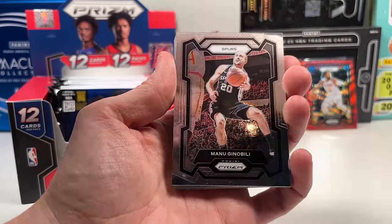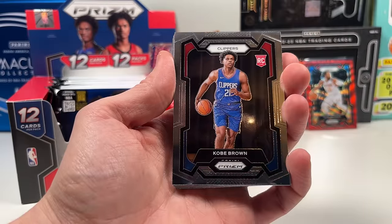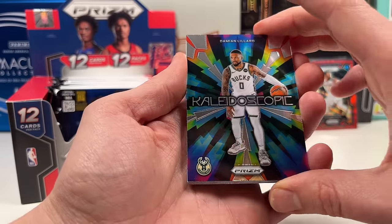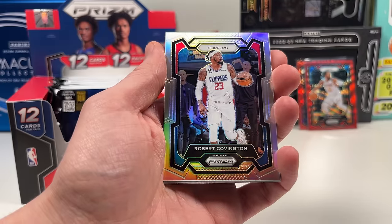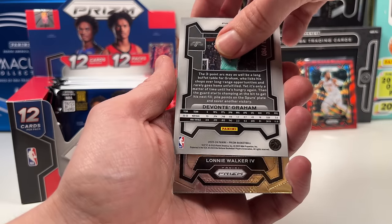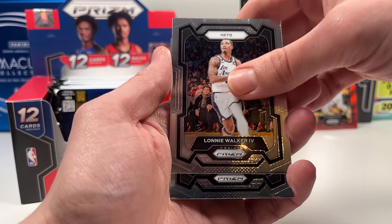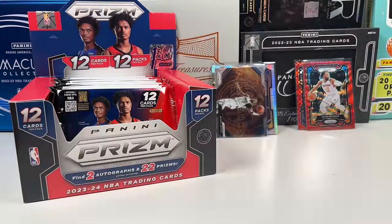Victor Wembanyama — putting him off to the side! Manu Ginobili, Kobe Brown, and then what I think is a new Kaleidoscope insert — that might be a case hit, not sure. Robert Covington Prizm — nothing special. Then DeFonte Graham out of 125, looks like a blue ice — cool card but not the player we want. Lonnie Walker, AJ Griffin, Harrison Barnes. This pack has been nice overall.